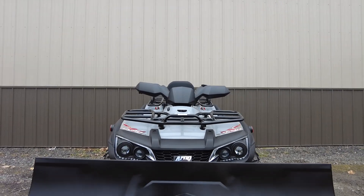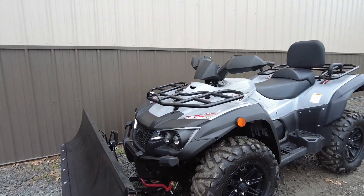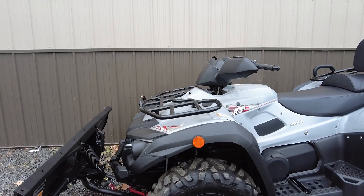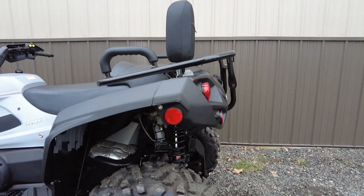Adding to its appeal are the front and rear steel storage racks, two-inch rear hitch receiver, and seating for two. It has an 11.6-inch ground clearance, 37.4-inch seat height, and weighs in at 1,007 pounds.